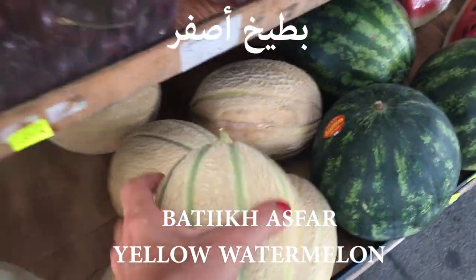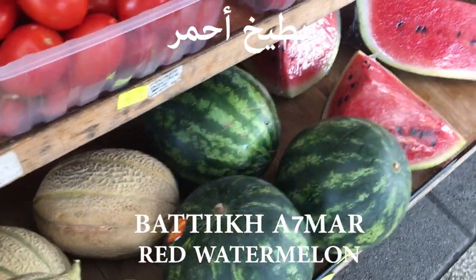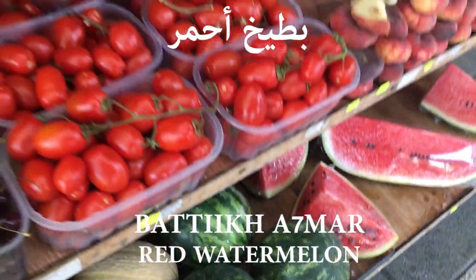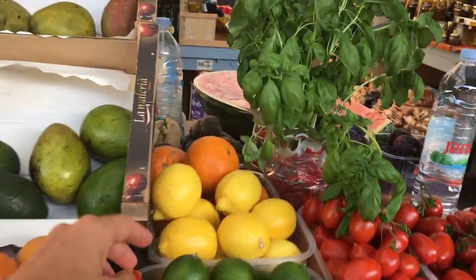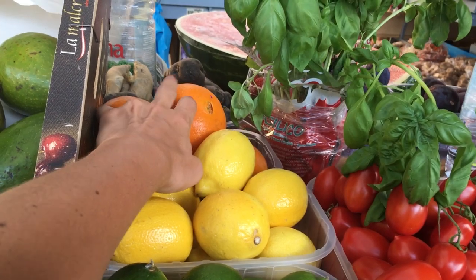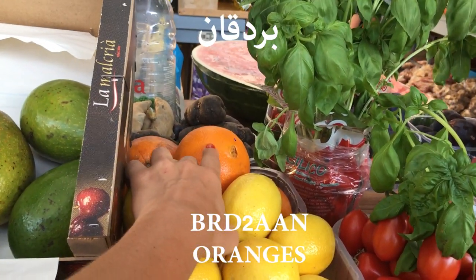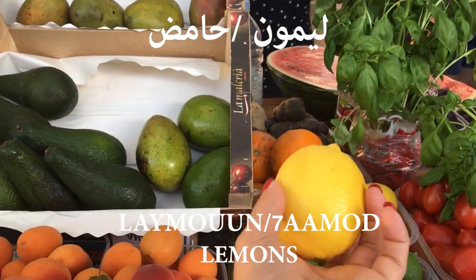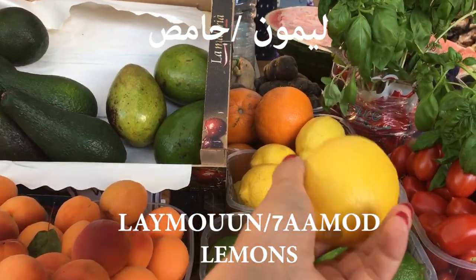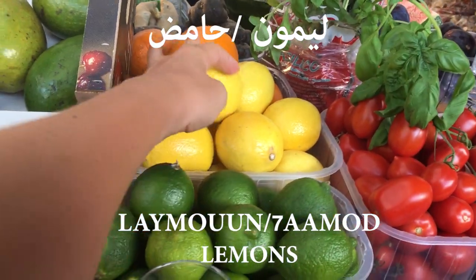Let me show you what I call بطيخ أصفر. So this one was بطيخ أصفر and this is بطيخ أحمر. And here we have lemons — this one is بردان, the orange. And this one is ليمون or حامض. Some people call it ليمون, some people call it حامض.